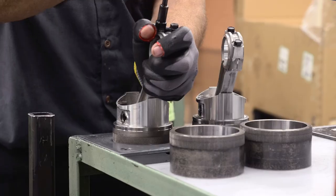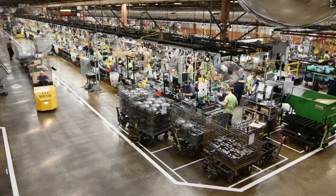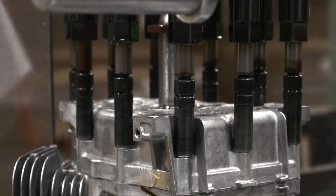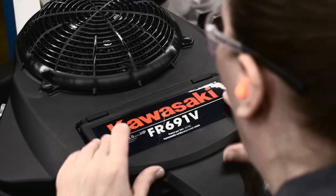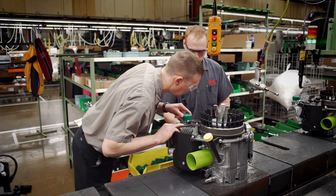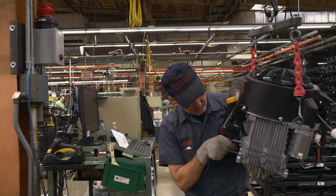Now you put them together. But not alone. You've got robotics, tools and teammates to build each engine precisely, efficiently and pure Kawasaki. The right parts automatically. Any help you need instantly. The power to inspect and approve at every step.